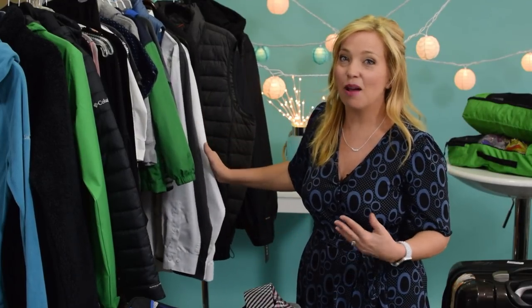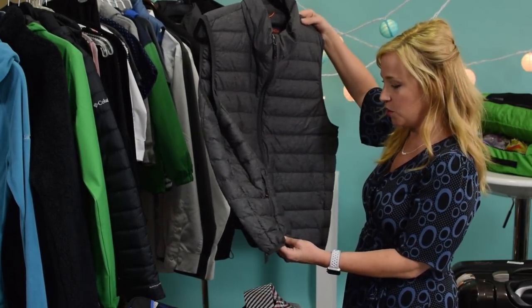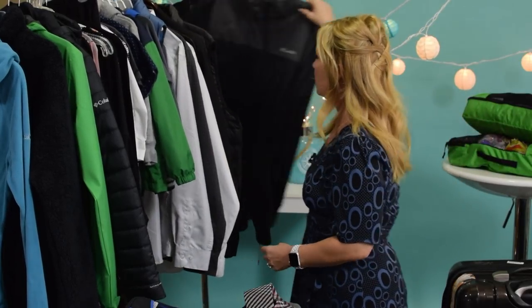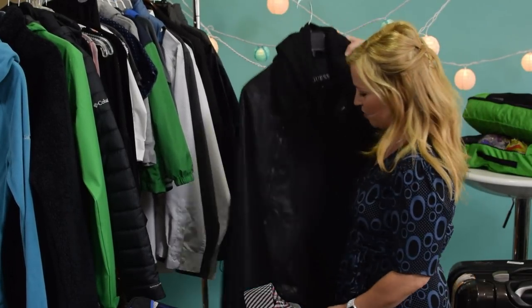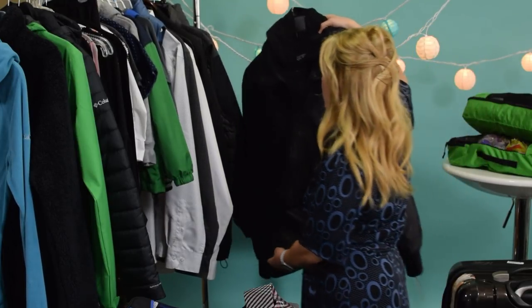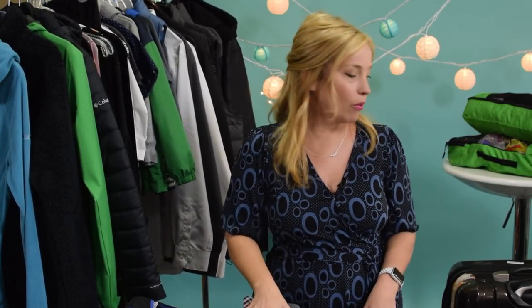Last but not least in apparel, my husband's outerwear layers. He has a packable puffy vest, which is extremely lightweight. He has his Columbia rain layer, which is just a standard Columbia jacket. And his awesome splurge item: a beautiful leather jacket that he's going to wear to keep him warm — so he's not taking any hoodies or anything like that. All of his pants are here to pair all of that with.